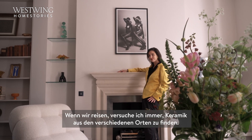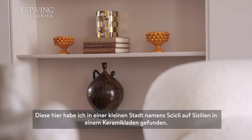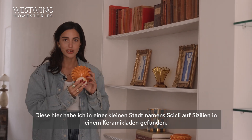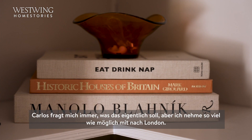When we travel, I try to source different ceramics from different places. These I found in a really small town in Sicily called Chiclì in a ceramic shop. My husband Carl asks what I'm doing, but I'll lug as much as I can back to London with me.